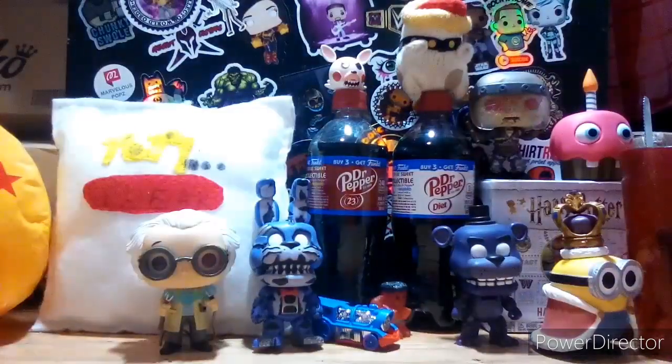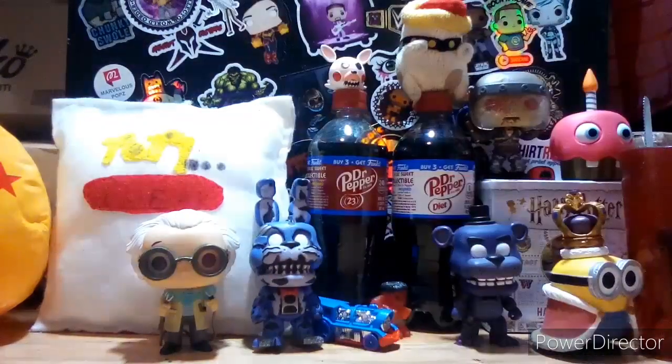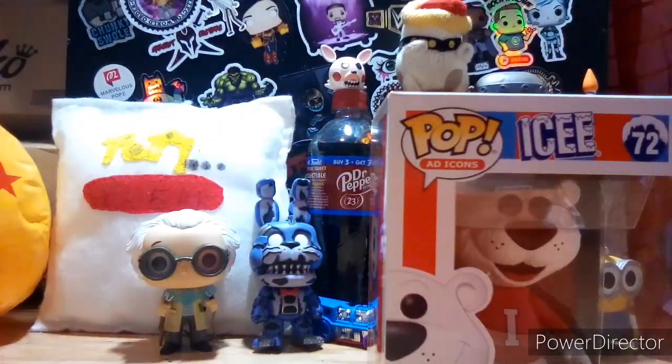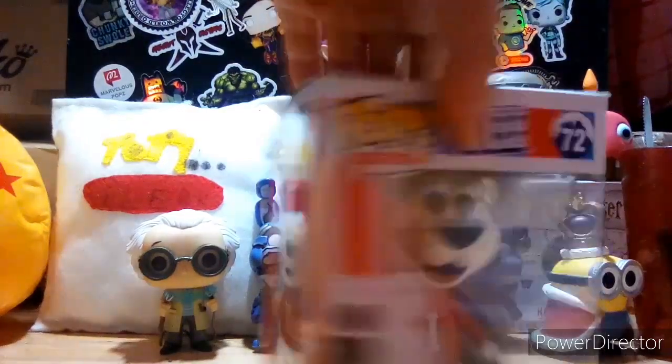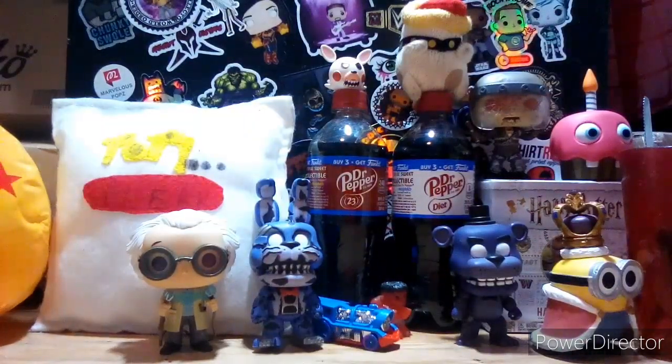Number two is the scented Icy Polar Bear. This one is very cool — it smells like grape, which is awesome. I have protectors for my scented pops to preserve the smell. I was going to go to Hot Topic to smell it in person but ended up getting it for Christmas instead. It sold out too. It's also number 72 from pop ad icons, just like the regular Icy Polar Bear. The only real difference is the scent — there are very tiny details they added.